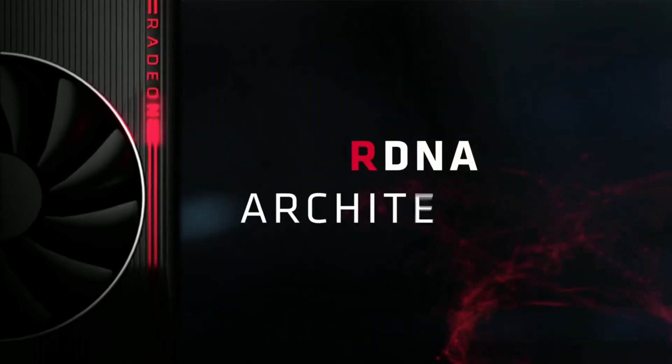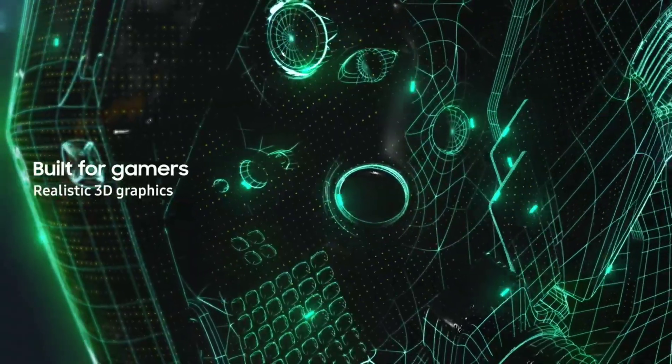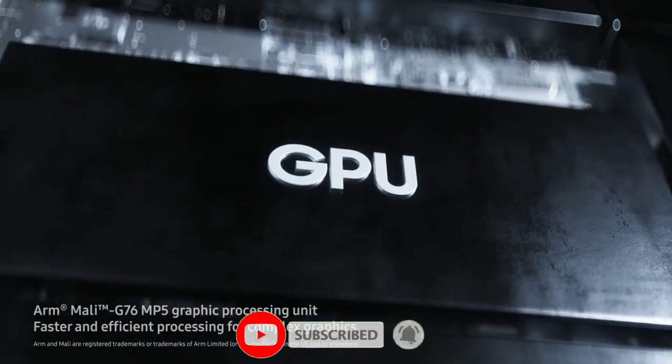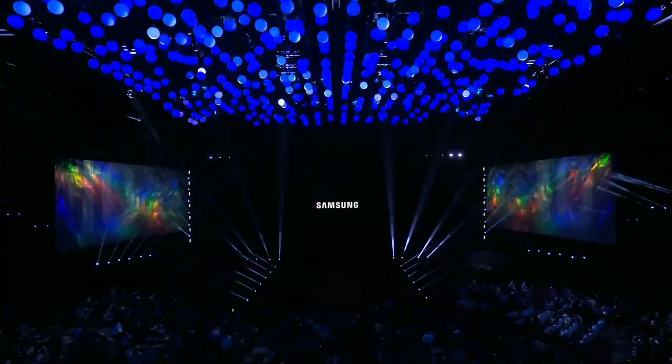Let me know what you think about the AMD GPU that is expected to debut on the Galaxy S21. Drop a like if you enjoyed the video, and if you want to get more tech-related news, then definitely subscribe and hit the bell icon so you don't miss any future video. Thanks for watching guys, see you in the next one.